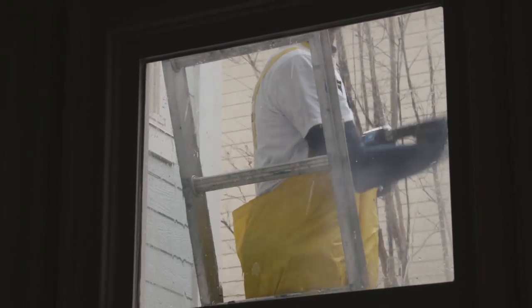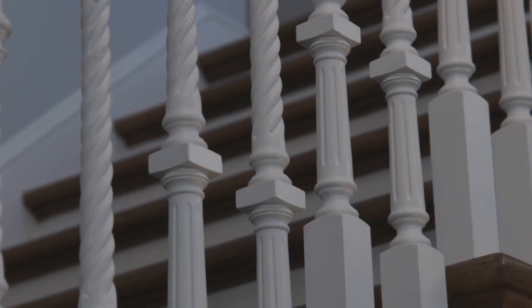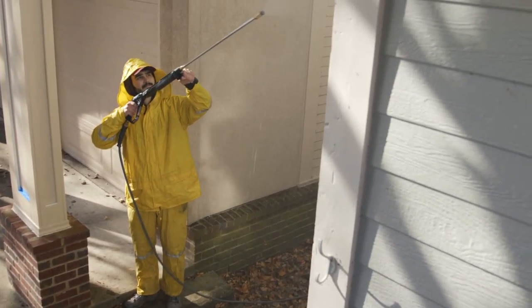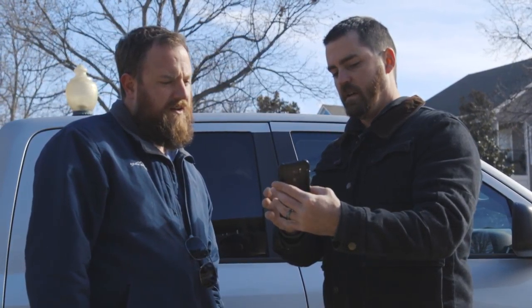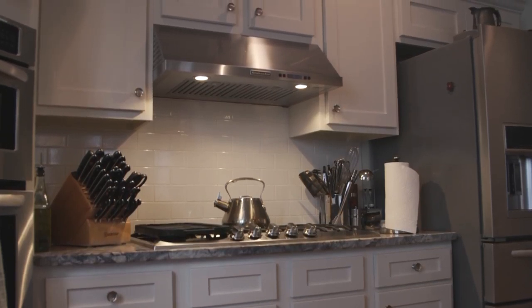I would recommend Riggins to anybody for any kind of job, whether you're painting your nursery for your coming baby or whether you're doing an entire exterior job, interior job, whatever. These guys take every job seriously, whether it's large or small, whether they're with you for half a day or three weeks. I just couldn't be happier with the service.